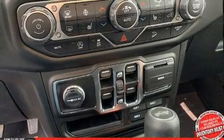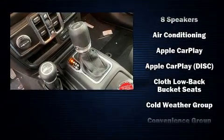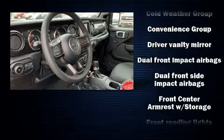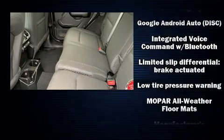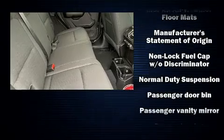Remote keyless entry and power windows are also included. Jeep prioritized safety and security with features such as dual front impact airbags with occupant sensing, integrated rollover protection, traction control, brake assist, a security system, and four-wheel disc brakes.